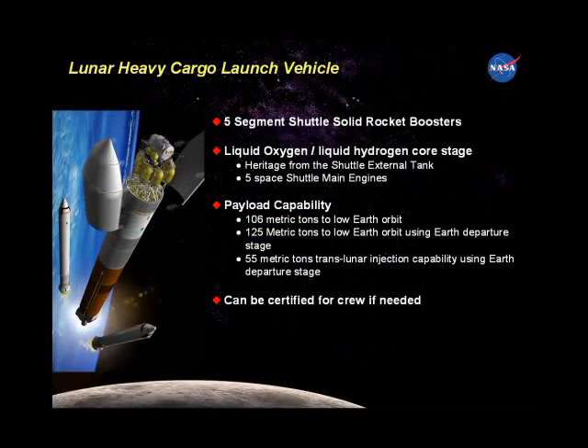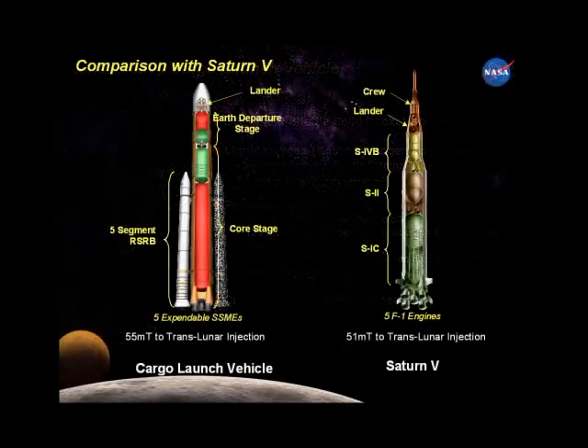The heavy cargo launch vehicle is built using shuttle external tank technology and the big shuttle main engines, which are among the most advanced rocket engines ever built. This new cargo vehicle can send more payload to translunar injection than the mighty Saturn V rockets of the 1960s.